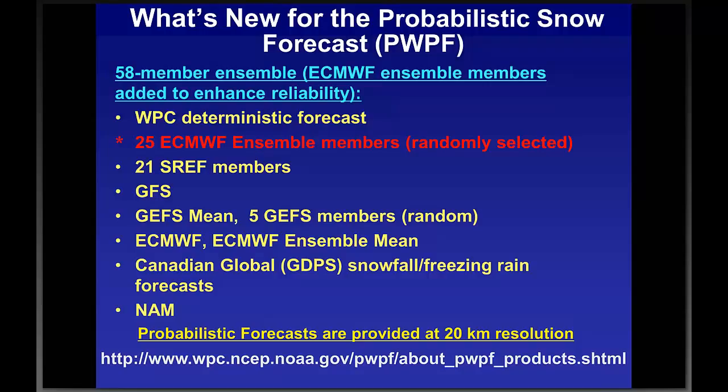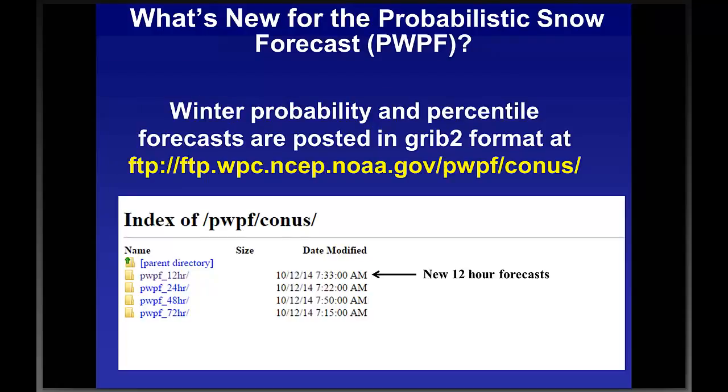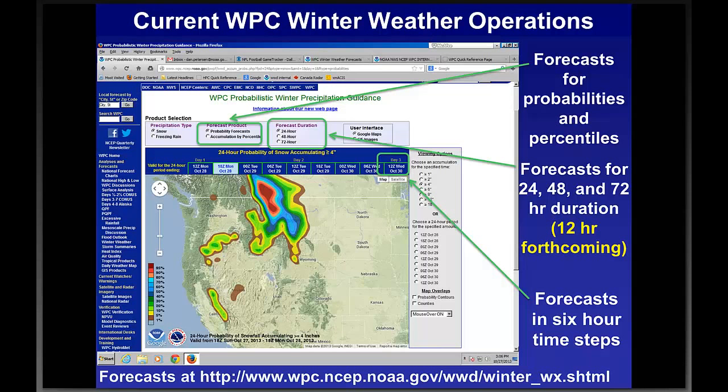Many offices use 12-hour heavy snow and freezing rain warning criteria, so we've been asked to provide those forecasts in addition to the historical 24-hour forecasts. These 12-hour forecasts will be posted right after we send out the accumulations on the FTP site — you can see the PWPF (Probabilistic Winter Precipitation Forecast) 12-hour label on the site. The display shows probability percentile forecasts at durations of 24, 48, and 72 hours, with 12-hour eventually to be added, all available in six-hour time steps. To look at the 12-hour forecast now, go to the FTP site from the previous slide, not this website.